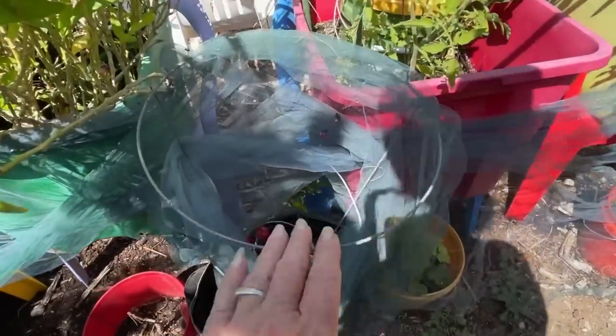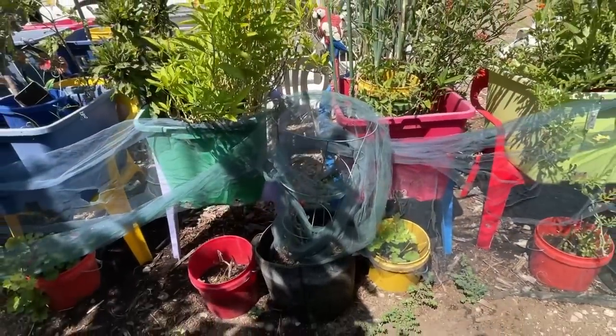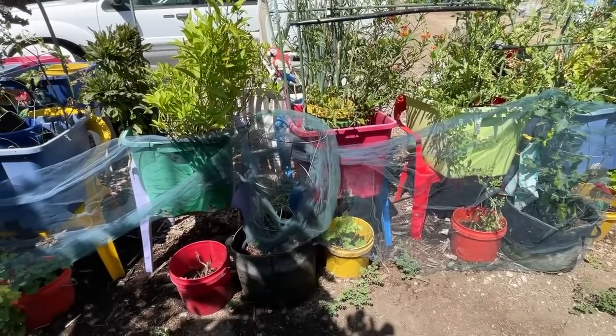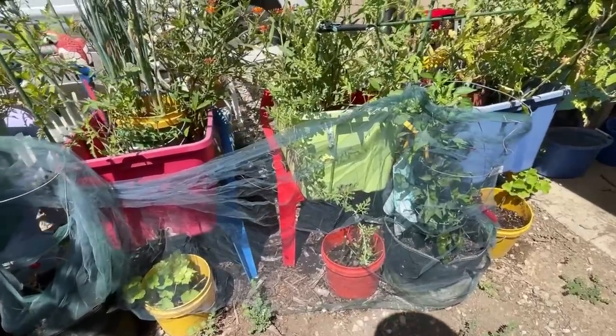This is a pepper plant — I had to wrap it. I thought the squirrel ate it, but it's fine. Something came along — I think it's a squirrel — and chewed all the leaves off. I have caught a squirrel; I'll show you when we get to it on camera. So I know I've got a squirrel issue.